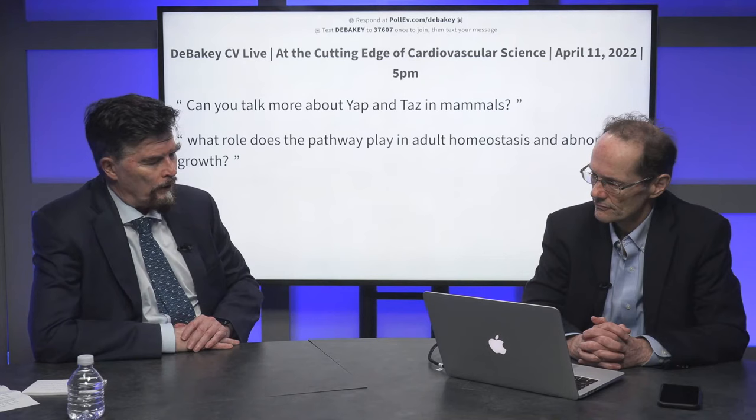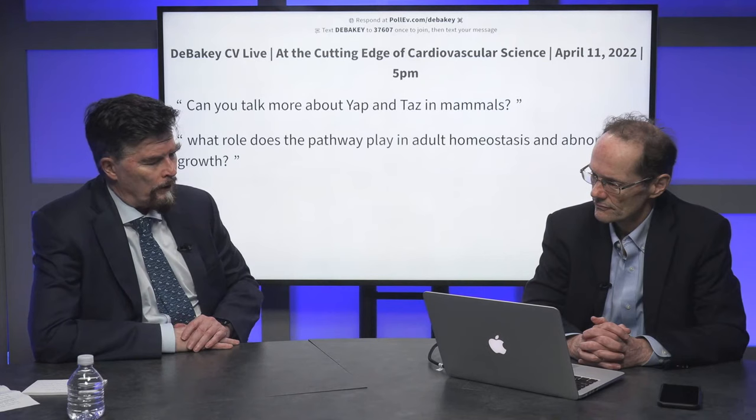How does the YAP pathway integrate with inflammatory pathways? YAP directly regulates molecules like IL-6, so those basic factors signal directly and increase IL-6 generation, which would increase the inflammatory response. Someone is asking about YAP and TAZ and their role in adult homeostasis and abnormal growth. YAP is being extensively studied and it's a great pathway for manipulation.